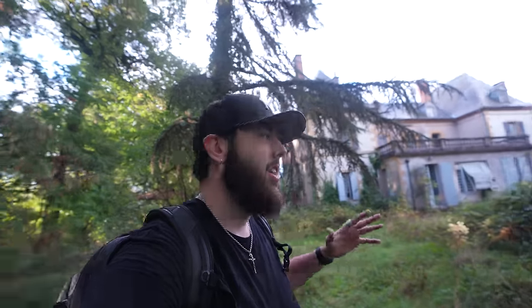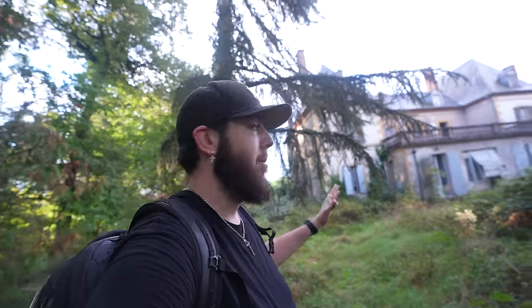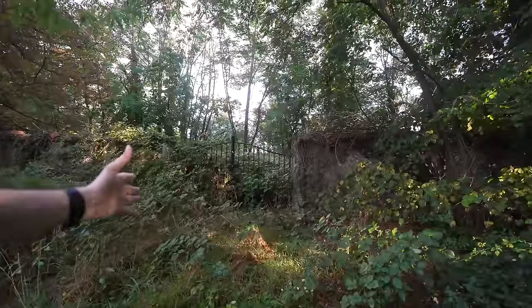Yo, what is up everyone? It is your boy Big Banks and we are back again for another adventure. Today we are here in France at an abandoned mansion. I'm walking up through right now on the back side — this is actually the gate that you would drive into this place. So I'm gonna give you a little rundown. We already did come here before.